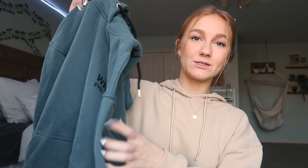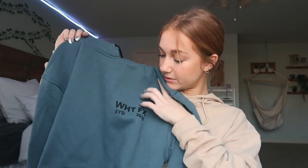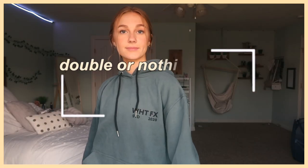I got another sweatshirt — this one says 'White Fox' abbreviated on the front. It's the Double or Nothing Hoodie in a small/medium, which on me is like an oversized hoodie. The material is so nice; the softness and quality are really great. This is in the shade Petrol — I just love this green color on me with my hair, which is pretty much why I got it.